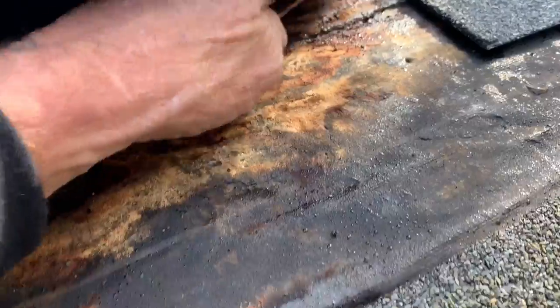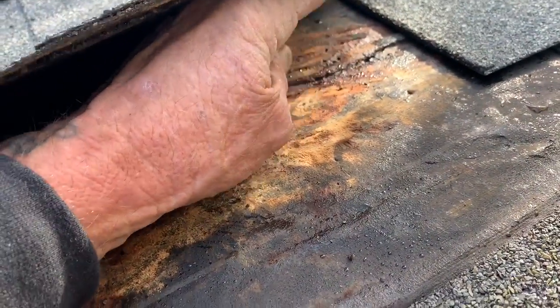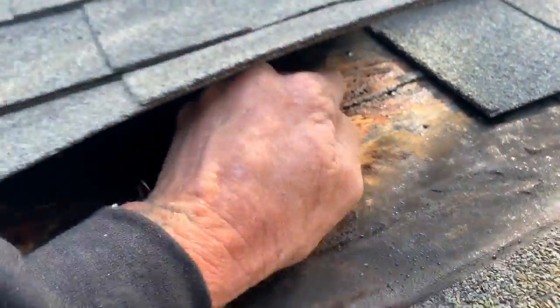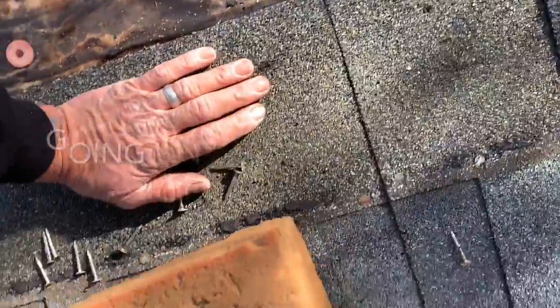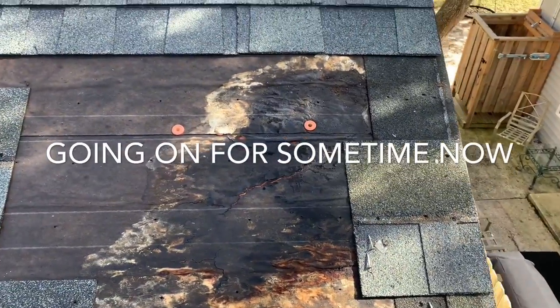There's one nail spot where it's real bad over here. I think it was coming through the nails. I don't know what's going on here — it's definitely got a roof leak here, and it doesn't even show when you look at the roof.